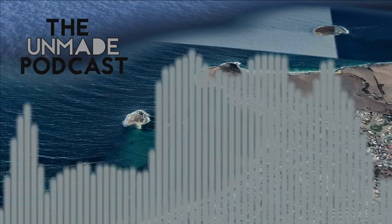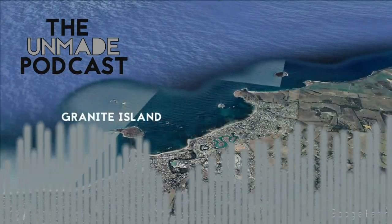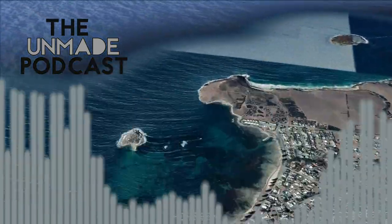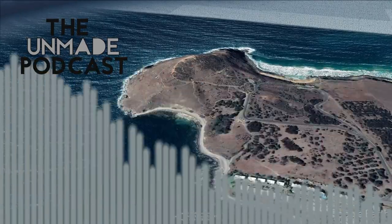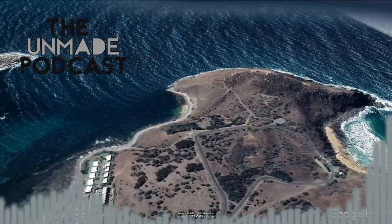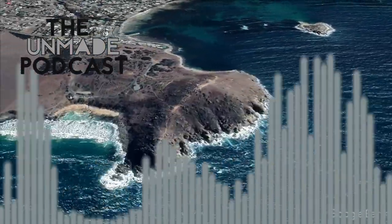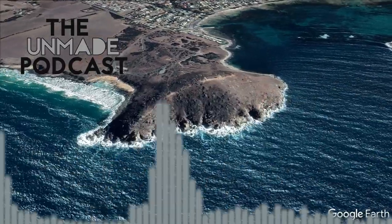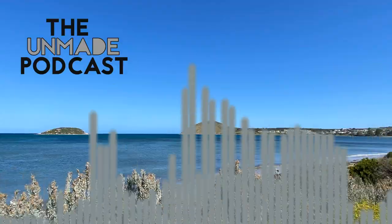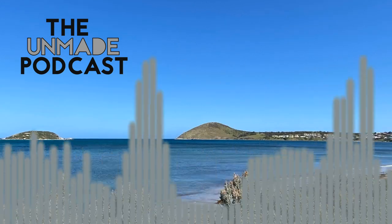So Victor Harbour, for my money, has two main landmarks. Granite Island, which I might tell some stories about later on — it's a big flat granite island just off the coast, joined to the land by a causeway that an old-fashioned horse-drawn tram takes tourists over to. But for me, the real highlight of Victor Harbour is the thing we're standing near now. Its name is technically Rosetta Head, but everyone who's anyone knows it as The Bluff.